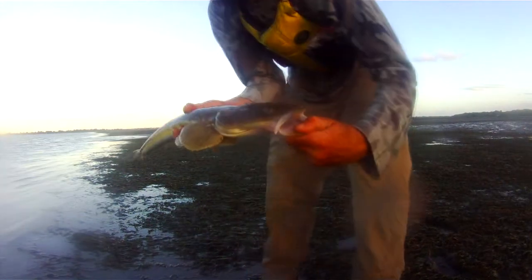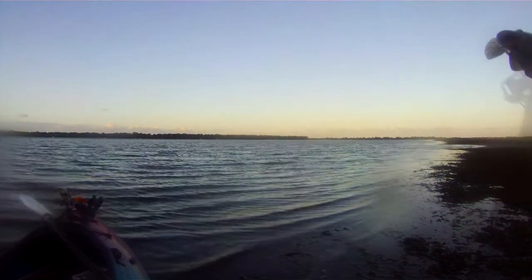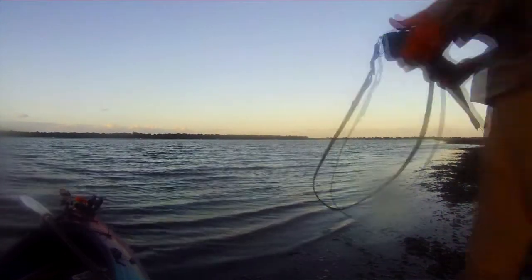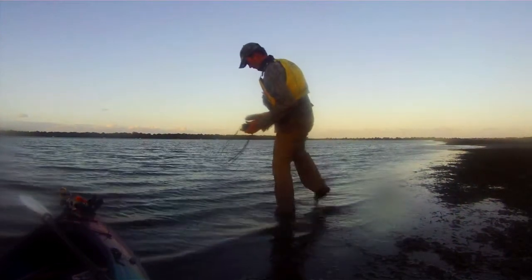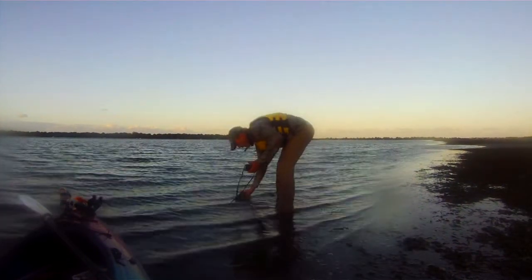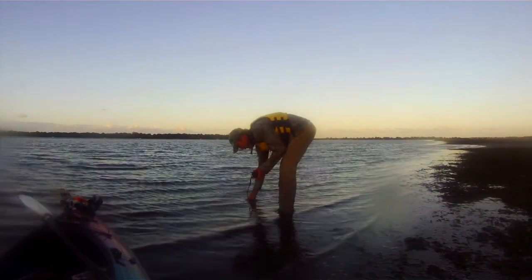Oh nice, nice — here's another nice fish. I'll let this guy go. Nice fish.